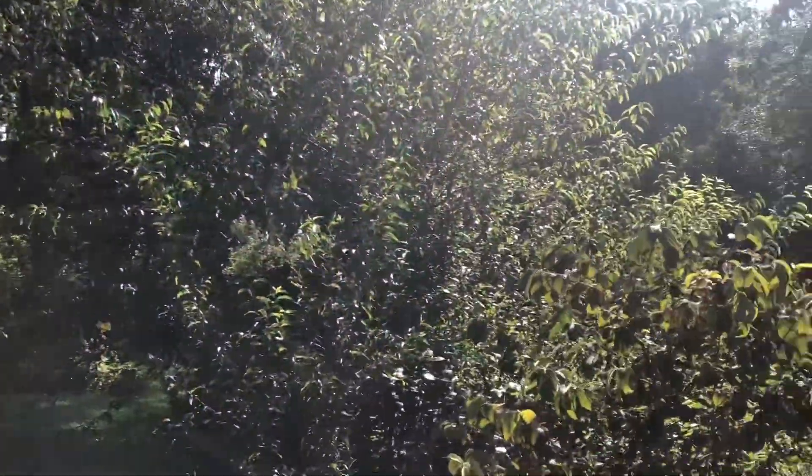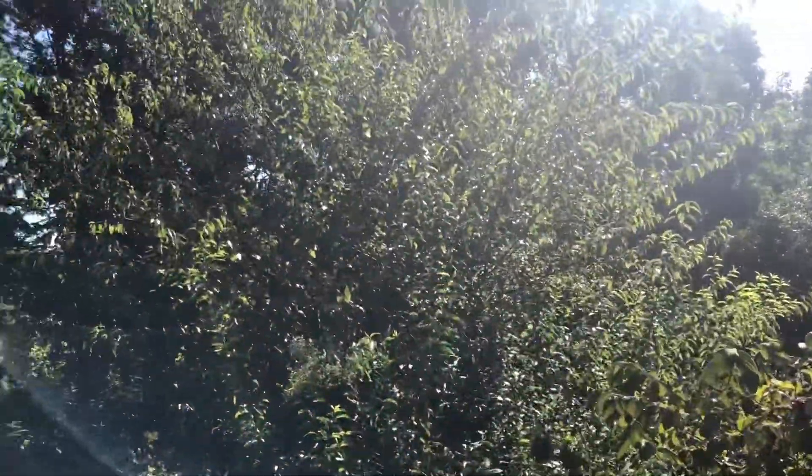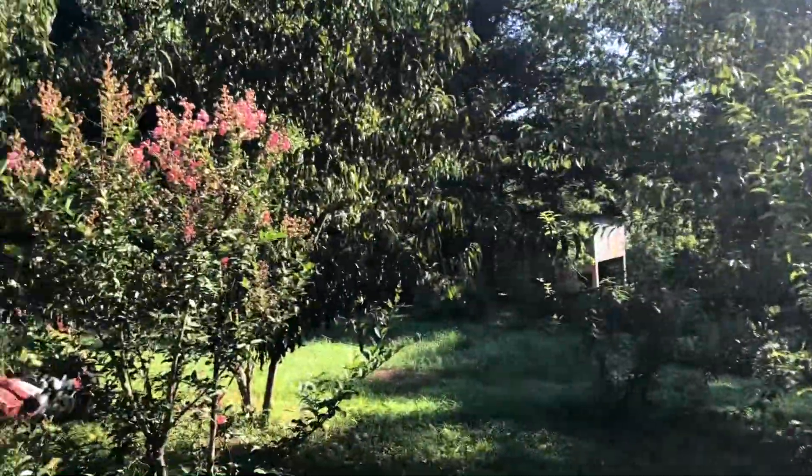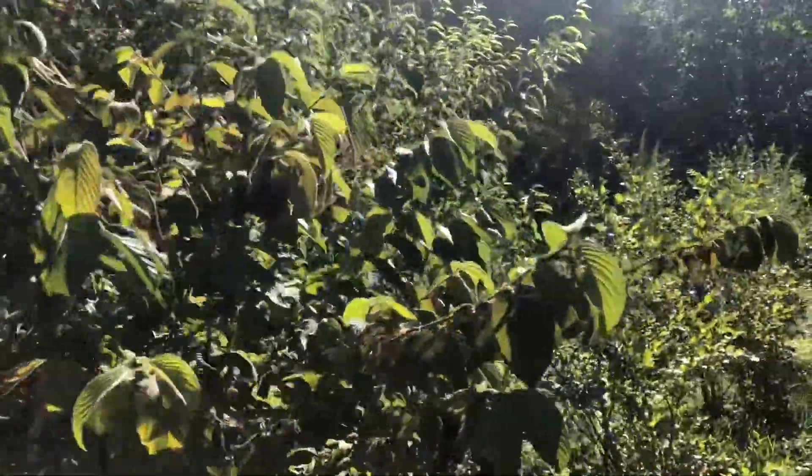It's a beautiful morning. Look at this, so pretty. The trees and birds singing. See what we have in the garden.